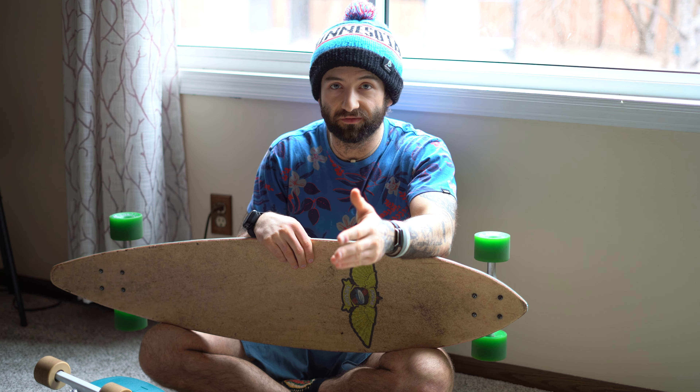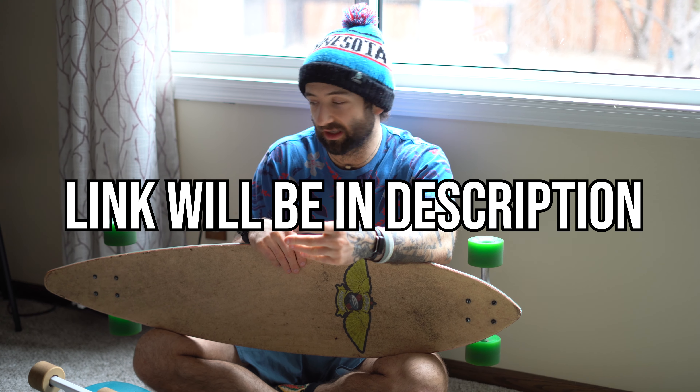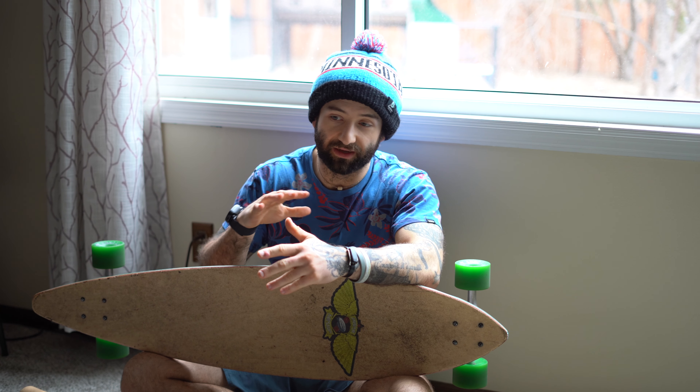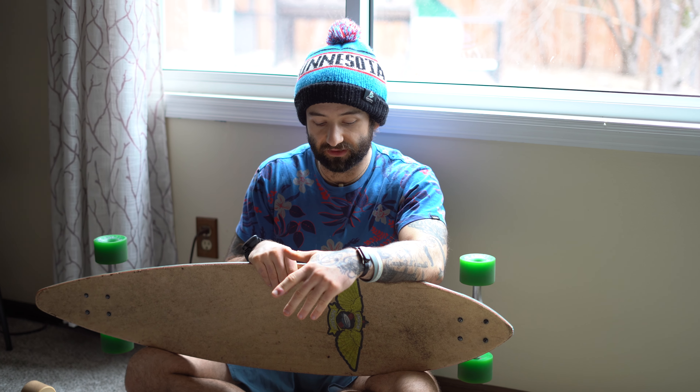I really enjoy riding barefoot on it — I actually made a barefoot video with this on my other channel, Tyler Rossman. This board definitely started and paved the way for my boarding adventures during 2020 and continued on, so it definitely has a special place in my heart.